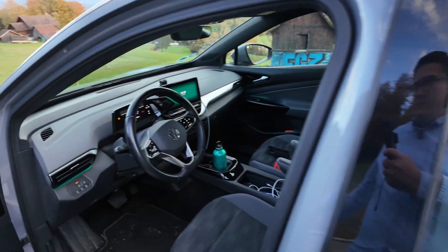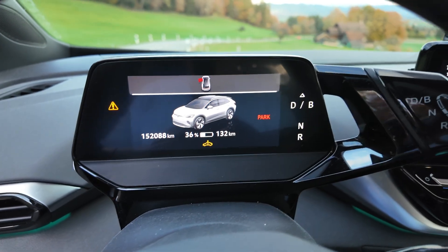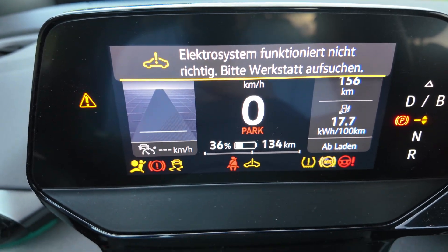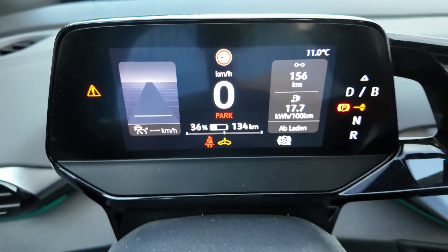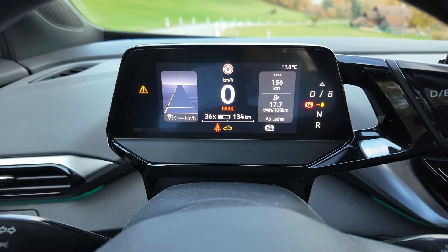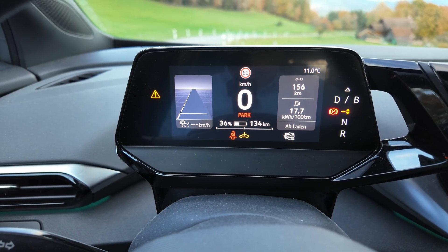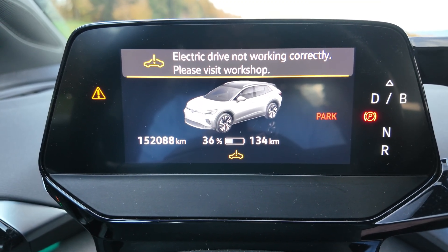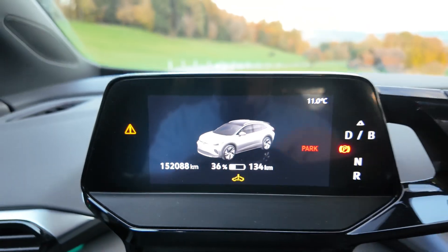When you enter the car you're greeted with this message: 'Electrical system not functioning properly, please talk to your service.' And in English: 'Electric drive not working correctly, please visit workshop.' So yeah, let's talk about it a bit.